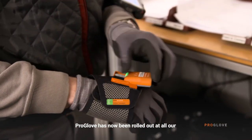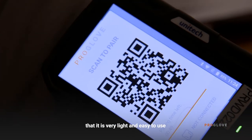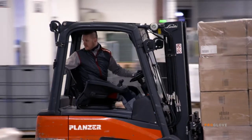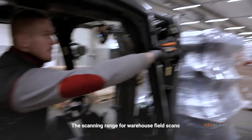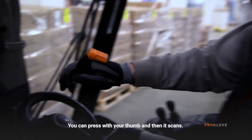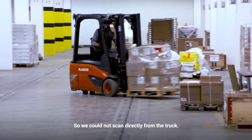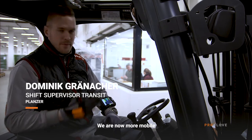ProGlove has now been rolled out across all our transshipment locations. The advantage of ProGlove is of course that it is very lightweight, easy to use, and that you have your hands free. You can load and unload goods. We can achieve a scanning range on the label of up to 10 meters, where we can do a warehouse field scan. With the thumb you press here and then we scan. Previously we had a large scanner where we always had to dismount and then scan. And then we couldn't shoot it onto the truck. We became more mobile and had information that we didn't have before.